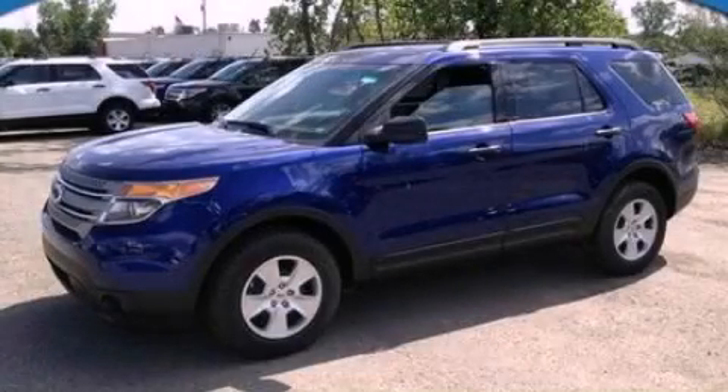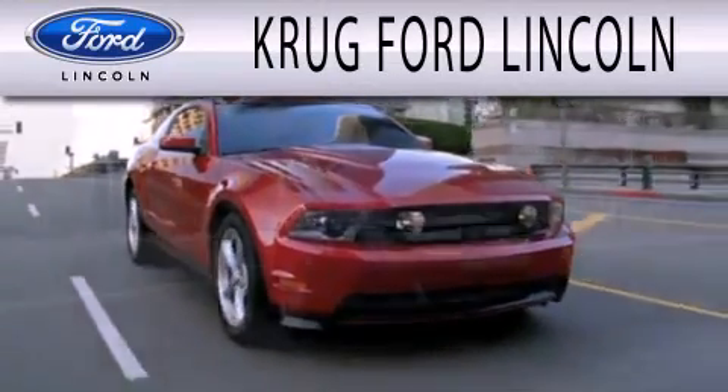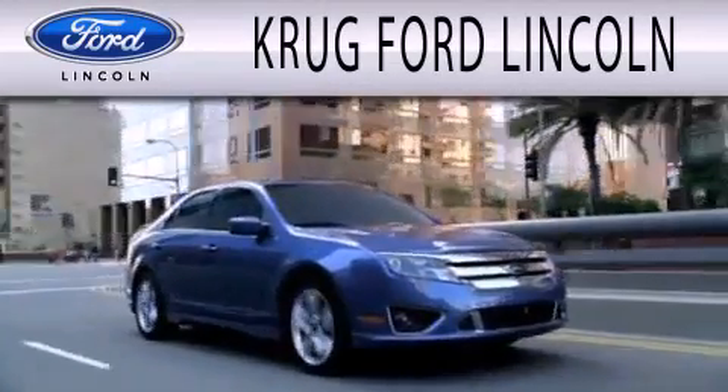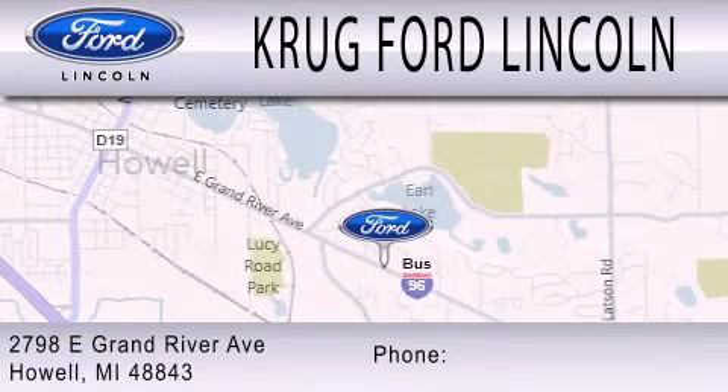Stop by today and test drive this vehicle for yourself. Grug Ford Lincoln is dedicated to doing everything possible to ensure that the experience you have selecting your next vehicle is as pleasant as possible. We are located at 2798 East Grand River Avenue in Howell.